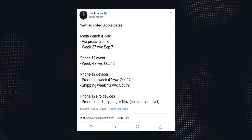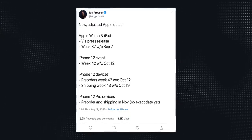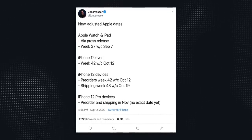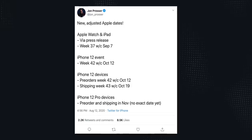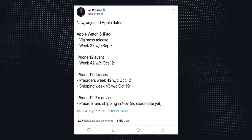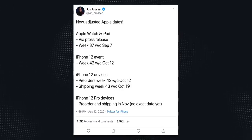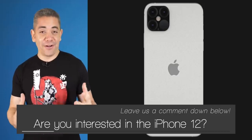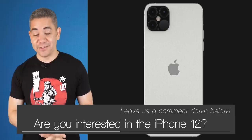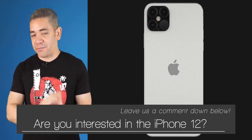Moving on to the actual phones, John Prosser is back with new dates for the possible launch. According to him, we'll be getting the Apple Watch Series 6 and new iPads through a silent release on September 7th. The actual iPhone 12 event will happen the week of October 12th, but there's a catch — the regular iPhone 12 variants will be available for pre-order on the same day and will ship on the 19th. But for the Pro models, availability pushes to November — that even includes pre-orders. So let us know in the comments: have you made up your mind on any iPhones this year? Personally, I do want that small iPhone 12 Pro, but that's just me.